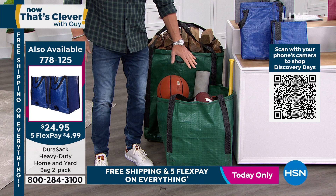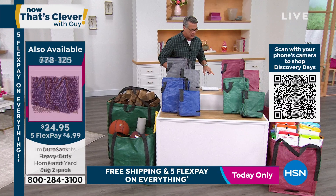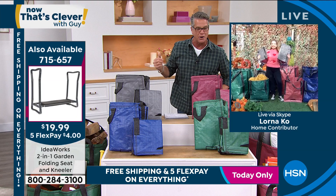This is the tote, and look how cool it is - the tote is actually huge as well. You're going to get two bags at the lowest price we've ever done - $22.99 for the two bags. If you want the jumbo bags, we have those available. You'll use them for so many different things: blankets, pillows, whatever you're storing. Here's Lorna Coe to tell us about it.